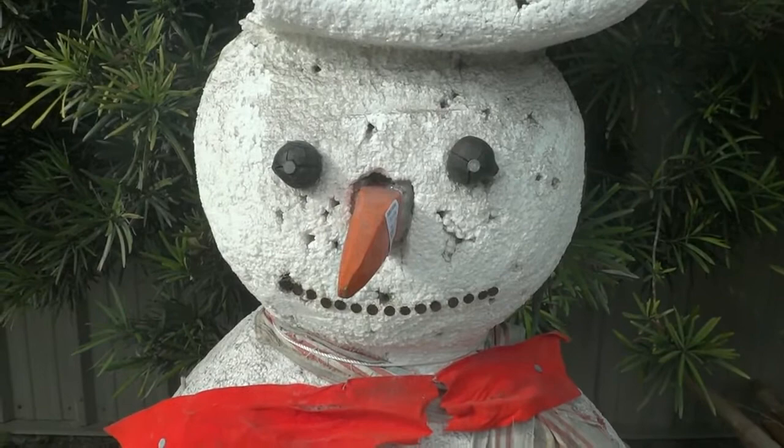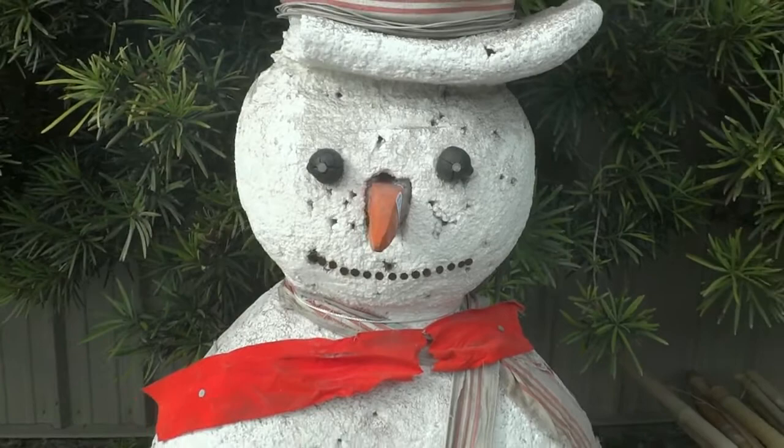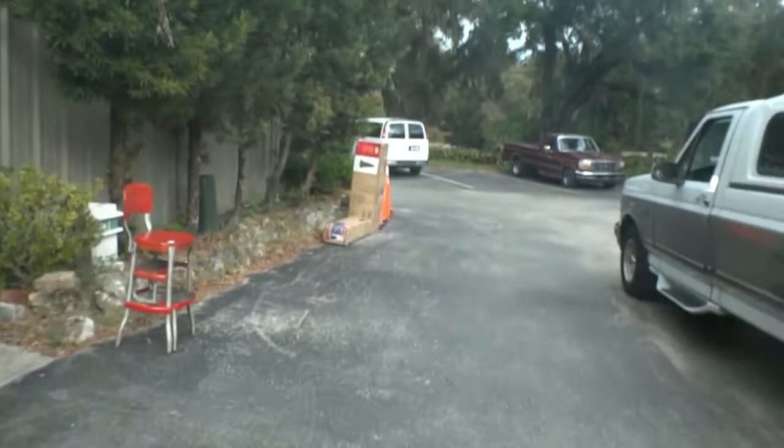Hello everybody, this is Dean Swickard reporting live from Dudley's Auction, located three miles south of Vernessa on beautiful Highway 41. A quick preview for tomorrow's Tuesday morning sale — we start at 8 a.m. Here we go, we'll start down at the end of the road and work our way back.